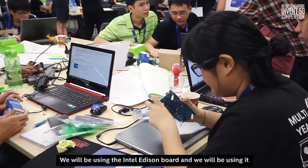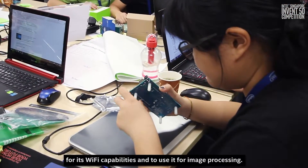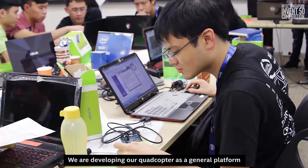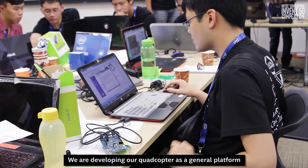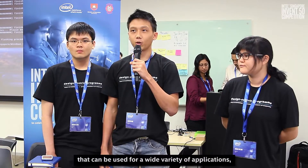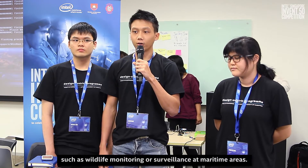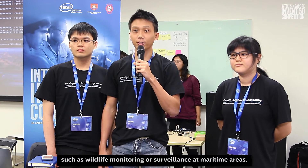We will be using the Intel Edison board for its WiFi capabilities and for image processing. We are developing our quadcopter as a general platform that can be used for a wide variety of applications, such as wildlife monitoring or surveillance at maritime areas.